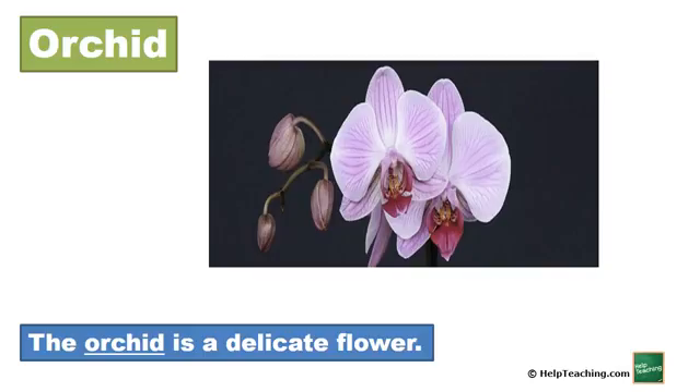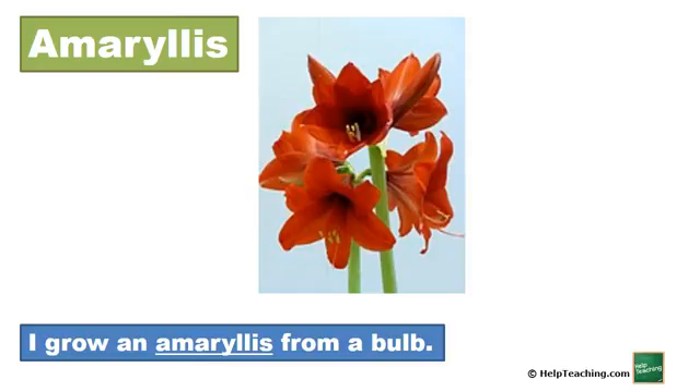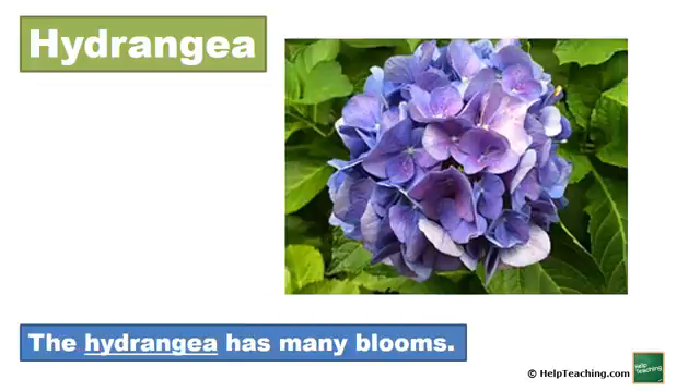Orchid. The orchid is a delicate flower. Amaryllis. I grow an amaryllis from a bulb. Hydrangea. The hydrangea has many blooms.